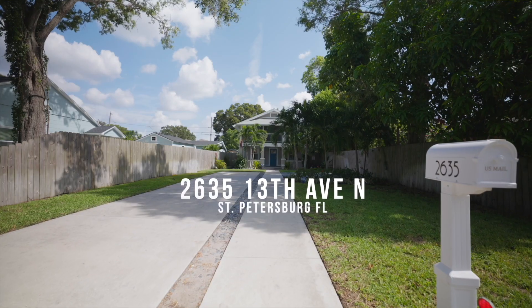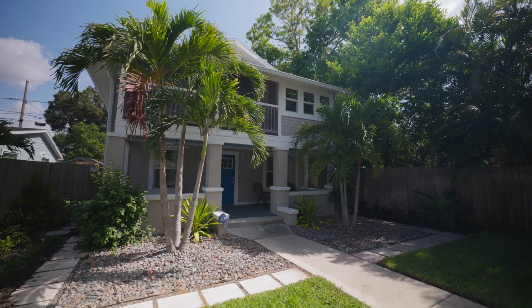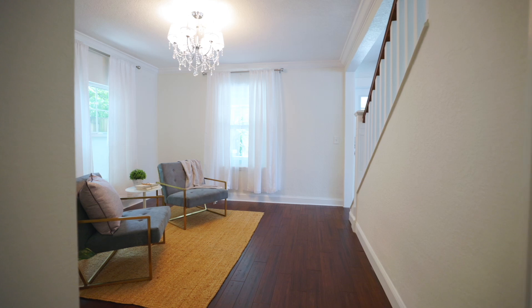Hey everyone, it's Brad Bonert with your Tampa Bay Dream Team at Keller Williams St. Pete. Thrilled to be sharing with you a fantastic new listing here in the wonderful neighborhood of North Kenwood. I've got a four bedroom, two and a half bath, 1918 Craftsman gem that you are gonna love. Come on inside, let's take a look.